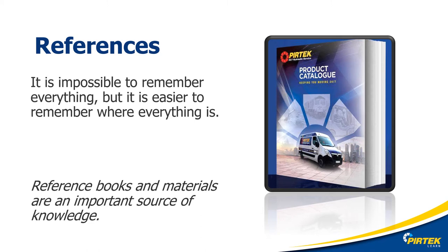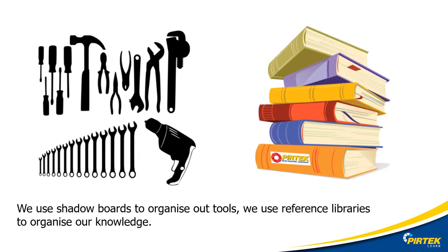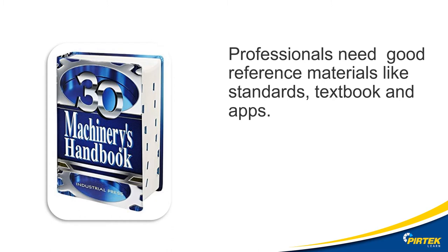Reference books and materials are an important source of knowledge. Good reference materials are vital to get the job done. Especially for engineering trade people, technical references are vital for our day-to-day activities. We can't be expected to memorize thousands of threads and part numbers, so reference materials are critical. Being organized is key — knowing where your information is is easier than remembering everything. The Machinery's Handbook, the Hydraulics Handbook, and a PERTEC parts catalogue are great examples of references.